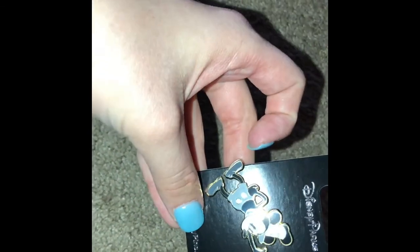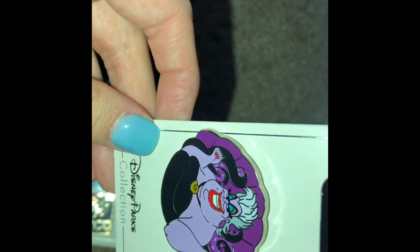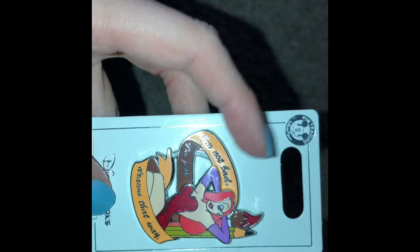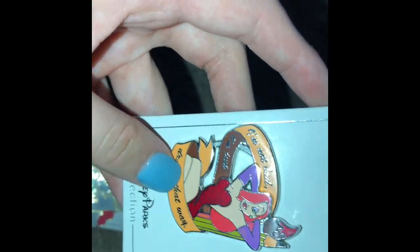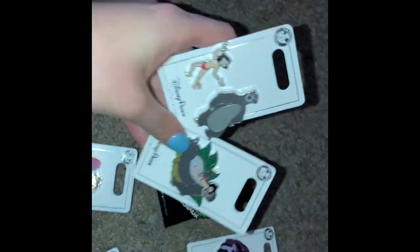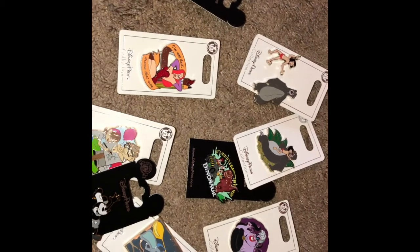We picked up some pins in the park: Steamboat Willie, Remy, Ursula — which is such an awesome pin — and this Up one where the little mailbox opens and closes; it's so cute, I love Up and I can't wait to add it to my collection. We also got a Roger Rabbit pin — 'I'm not bad, I'm just drawn that way!' — a Dinosaur pin, some Jungle Book pins, and a Scar trading pin. Some of these are for my boyfriend's collection, but the Up one and Ursula are for mine.